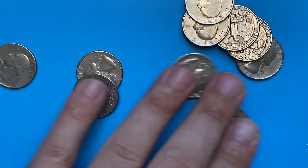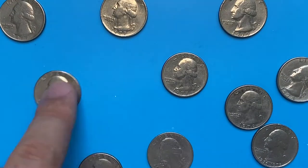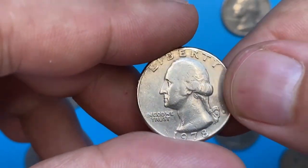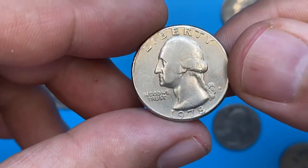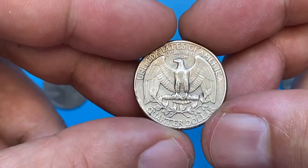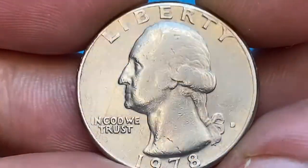The 1978-D Washington quarter is very easy to obtain in just about any condition. According to PCGS, uncirculated examples can still be found in circulation. Only in MS67 condition and higher does it become scarce. Anything grading higher than MS68 is a rarity for the issue and definitely an example worth keeping.